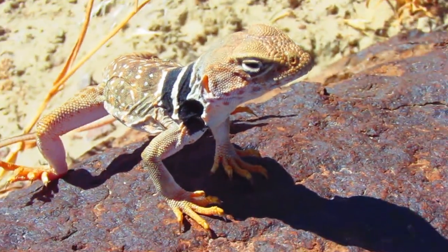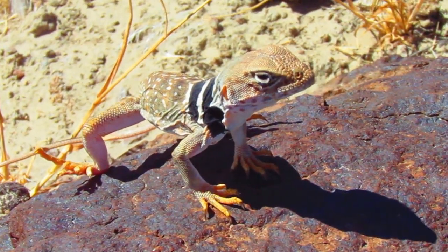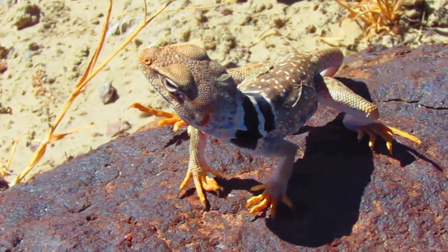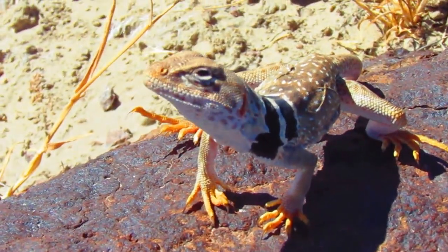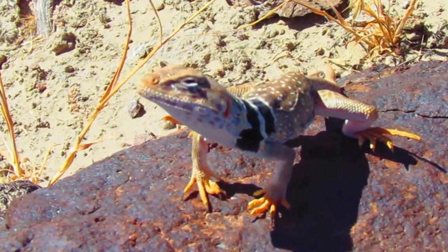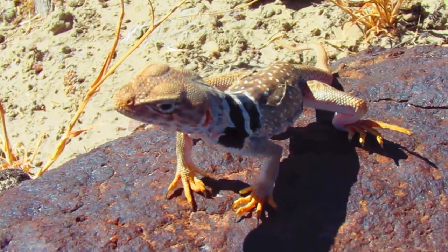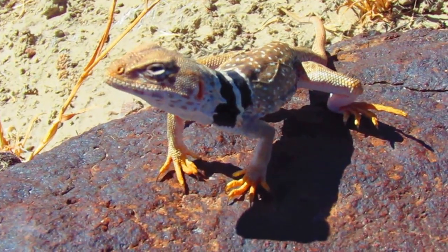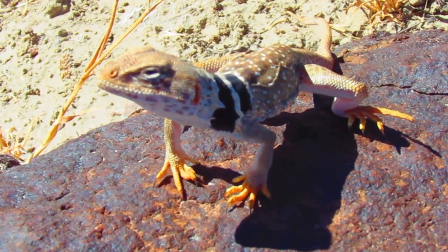I wanted to get a video of this guy because I don't think I've ever been this close to a collared lizard. He's probably two feet away from my camera right now. Let's see how good I can zoom in — he's already so close. Cool little dude though. It's hot so he's really active right now. He was running all around this little rock.